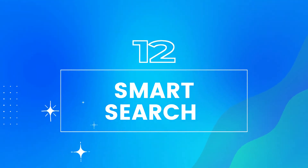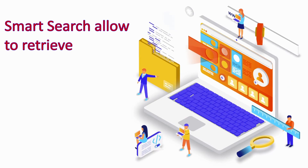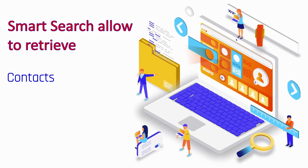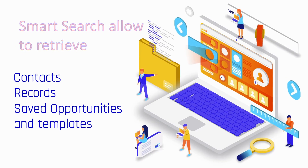Twelfth, smart search. Smart search allows organizations to retrieve critical information from contacts, records, saved opportunities, and templates.